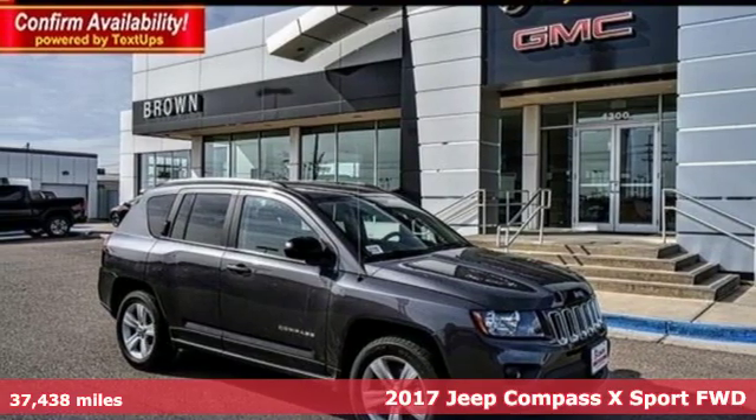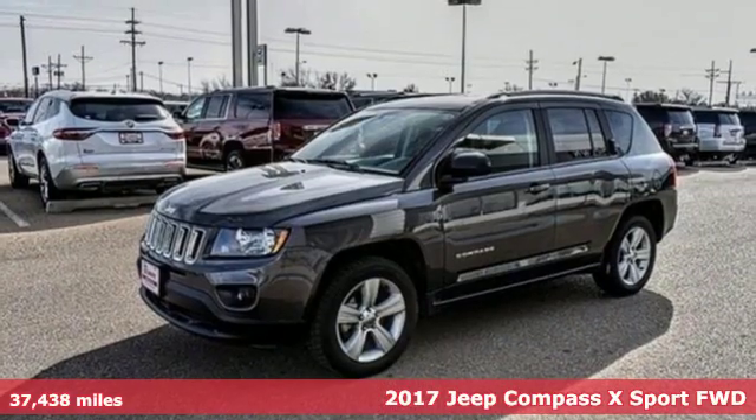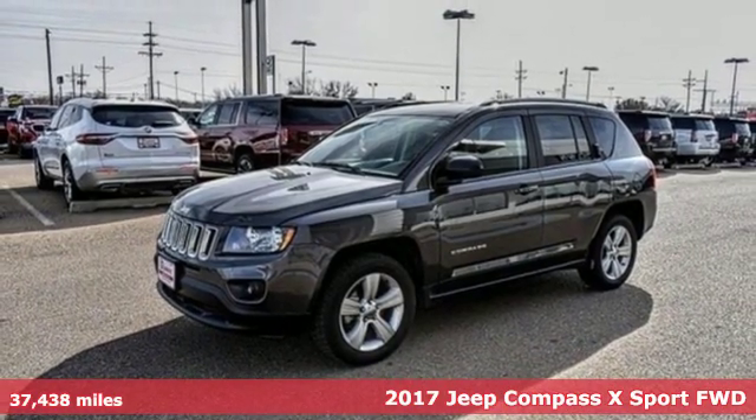Here's a 2017 Jeep Compass X. Everywhere you want to go, anything you want to do, Jeep takes you there.